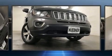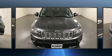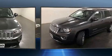Here's a great deal on a 2016 Jeep Compass. It features four-wheel drive capabilities, a durable automatic transmission, and a 2.4-liter four-cylinder engine.